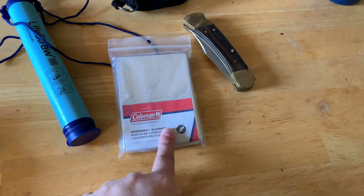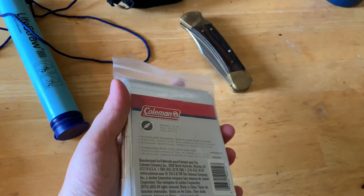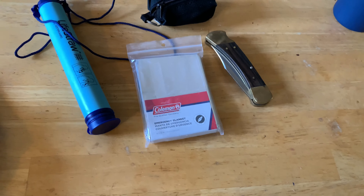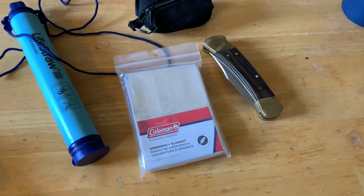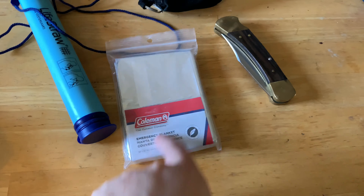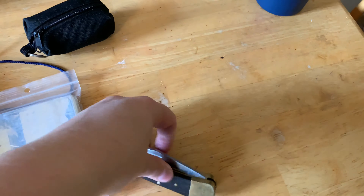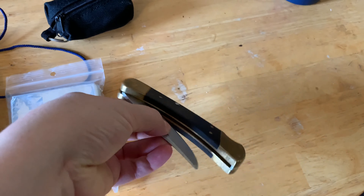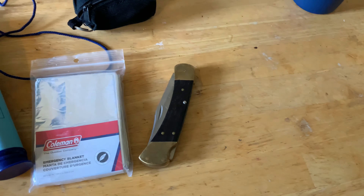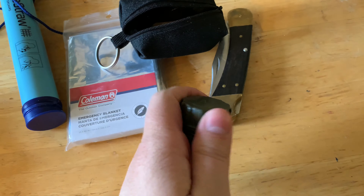The next thing I have is a Coleman emergency blanket. It's super lightweight, very small, and I keep it on the off chance that I get stuck in a storm or something happens and I need to prevent hypothermia. I also carry a basic knife — just because you never know, you might need it for basic survival. I've never used it.